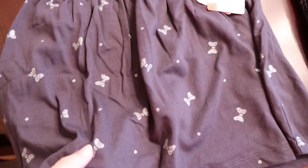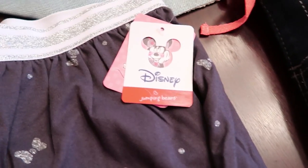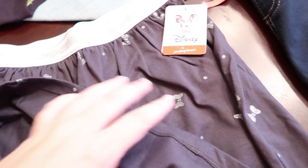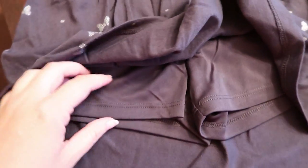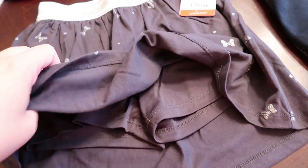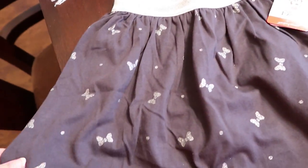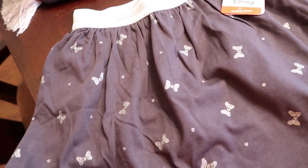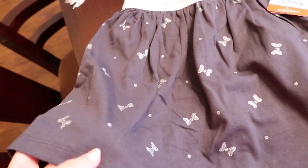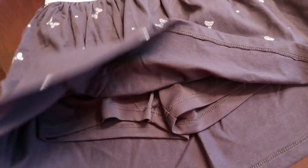Next is this adorable dark gray skirt with little silver sparkly bow accents — it's by Jumping Bean for Disney. This particular skirt I think only went up to a size seven. It's actually a skort, so it comes with built-in shorts underneath, which is my favorite thing for little girls. My daughter squealed when she saw it — it's super playful, stylish, and cute but practical with the shorts underneath.